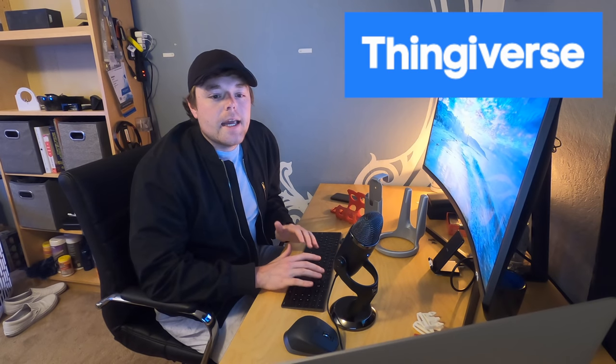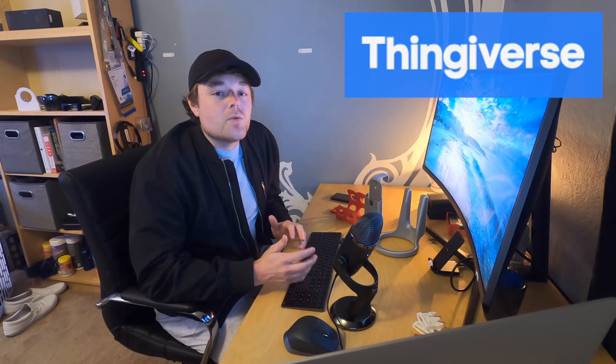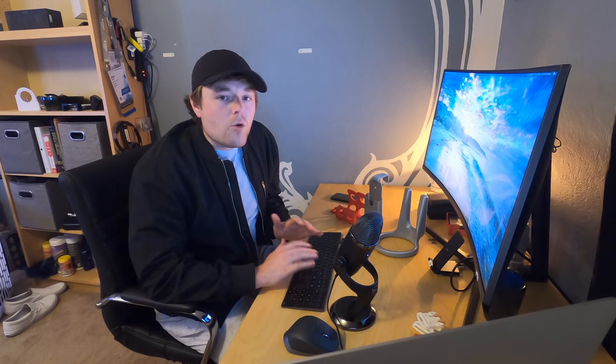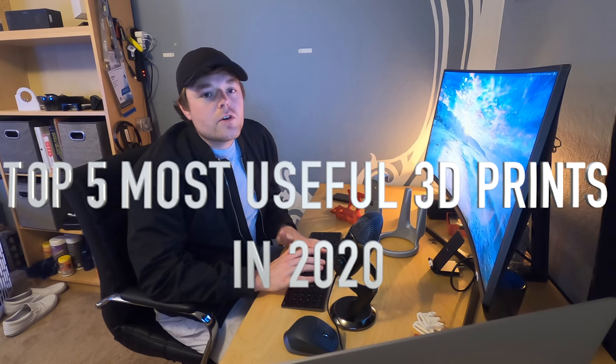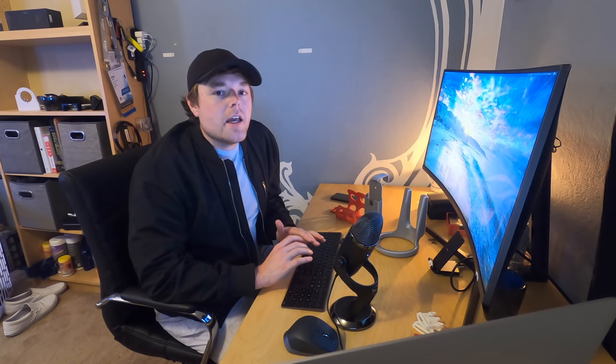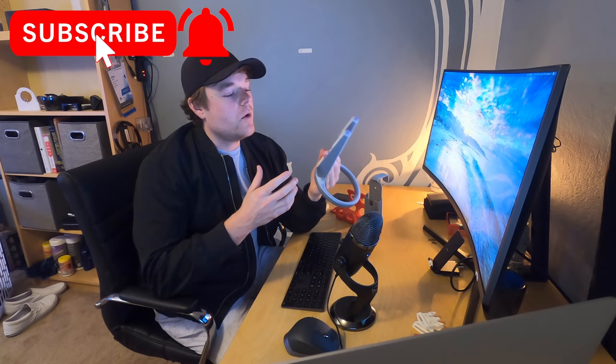Please note all of these 3D print files are available for free on Thingiverse.com, and I'll be giving credit to the designers in the links below as well as when I call out the product designs. Remember the title is top five most useful 3D prints, so we need to focus more on usability, but cost and time are included for reference. We'll start with the lowest-rated prints and end with the best.